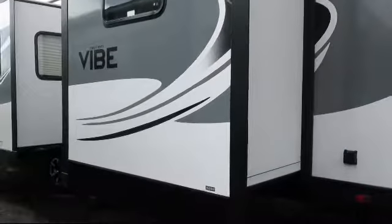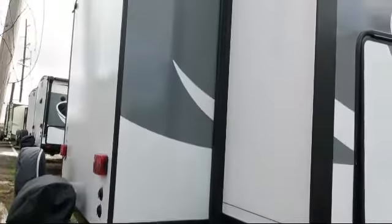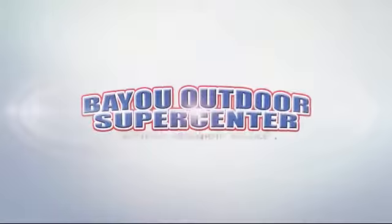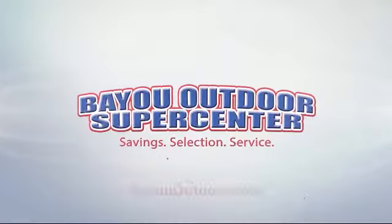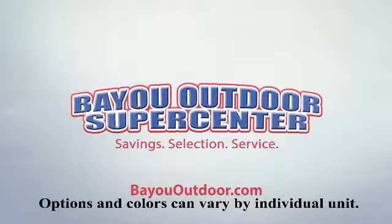Bayou Outdoor wants to get you ready for outdoor fun with a boat or RV of your dreams. We carry over 200 new and used motor homes, fifth wheels, travel trailers, toy haulers, and folding campers from some of the most popular brands. Stop by today or visit us online at bayououtdoor.com. Bayou Outdoor Supercenter — providing savings, selection, and service for over 40 years. Welcome to the family.